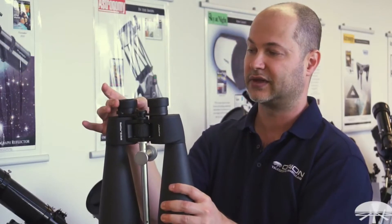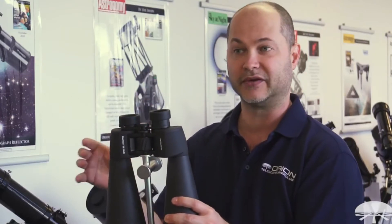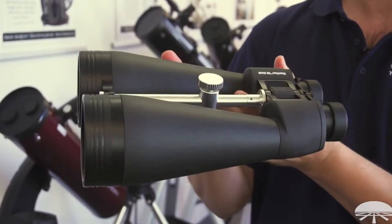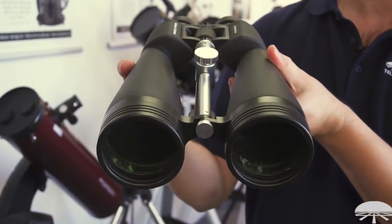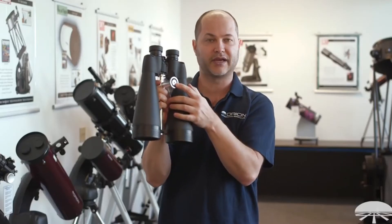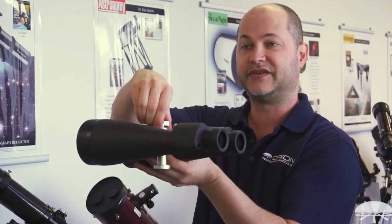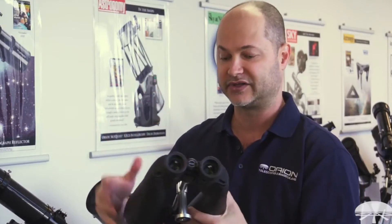Without glasses you'd use it normally, and with glasses you rotate the eye cups down and you should have no problem seeing the entire field of view. It weighs 5.7 pounds, so it's a little too heavy and too much magnification to hand hold — you'll want a tripod. The center pier is the tripod mount, with a 1/4-20 threaded hole on the bottom designed for any standard photographic tripod. It's adjustable — you can slide it back and forth to find the center of gravity, so it's very easy to get it exactly balanced and solid on your tripod.